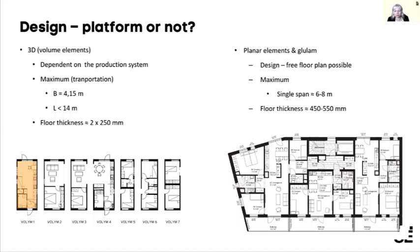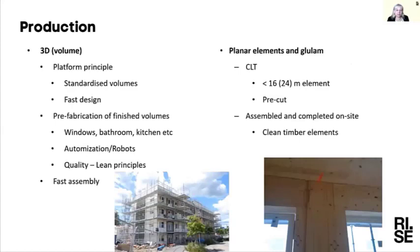Production efficiency is something being worked on extensively — how to get this efficient and resource-efficient, and hopefully cost-efficient. They use the platform principle with standardized volumes, which also means quite fast design once the platform is established, allowing rapid production. With this prefabrication there are a lot of projects both on the information structure — how to move it along the value chain — and also on how much optimization and robotics to use.